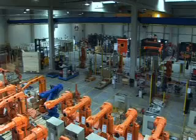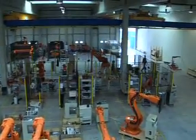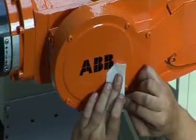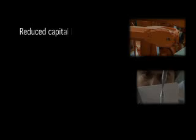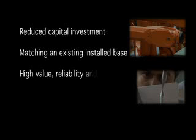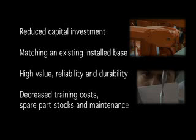There are several advantages for customers to choose ABB certified refurbished robots and services beyond the professional assistance in robot selection and configuration: reduced capital investment, matching an existing installed base, high value, reliability and durability, decreased training costs, spare parts stocks and maintenance.